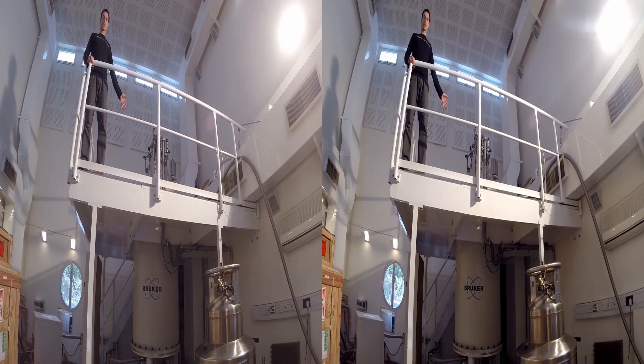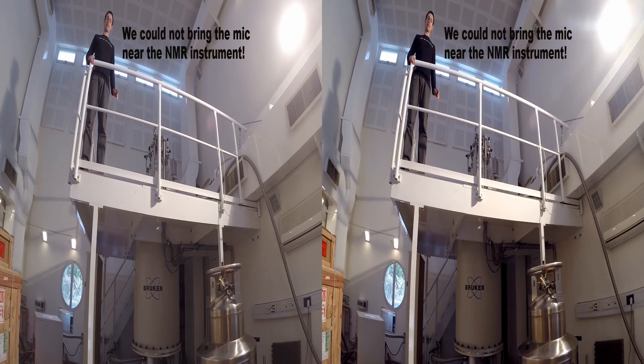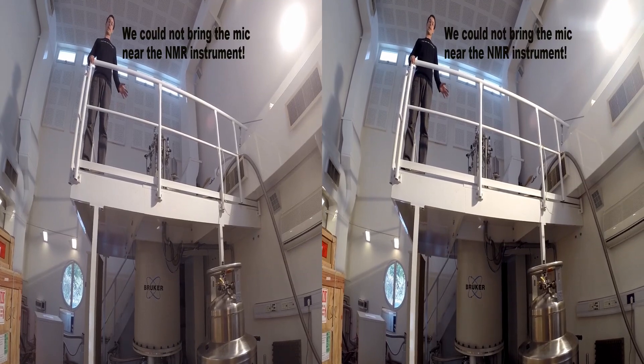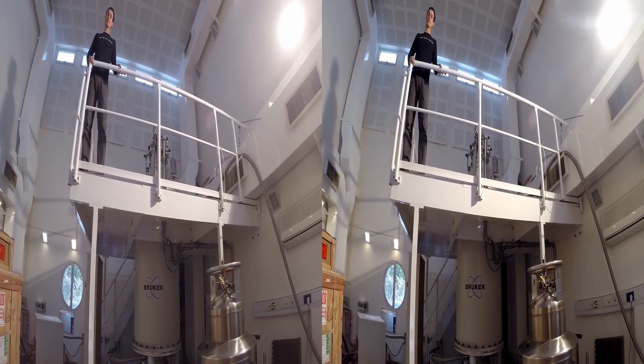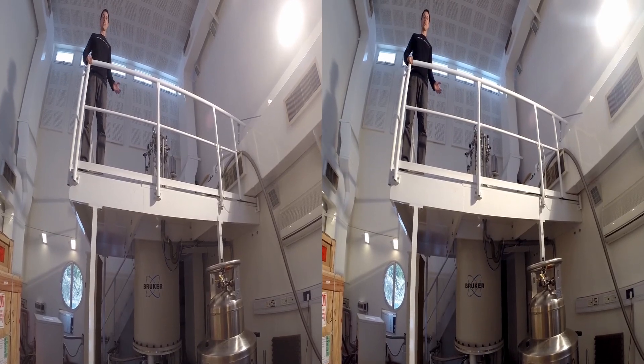The Nanomar machine is the biggest one we have in Israel. It is one of the first cryoprobes in the world. We usually use it to measure biological samples to give high-resolution spectra, and we can measure even large proteins.